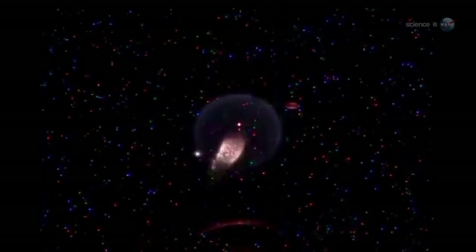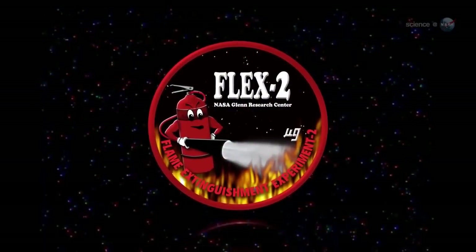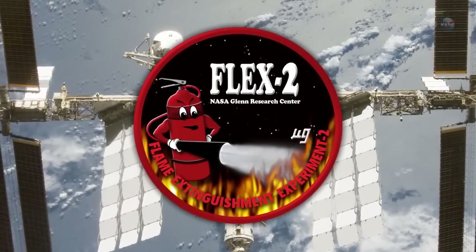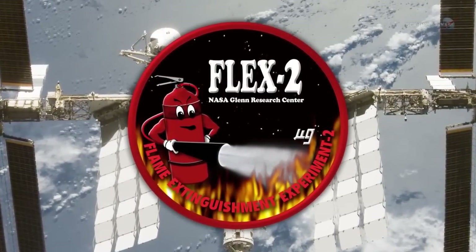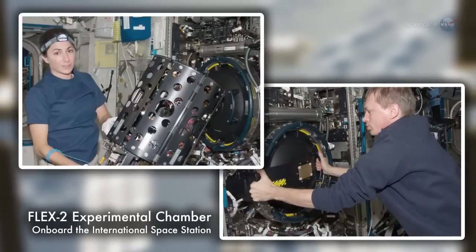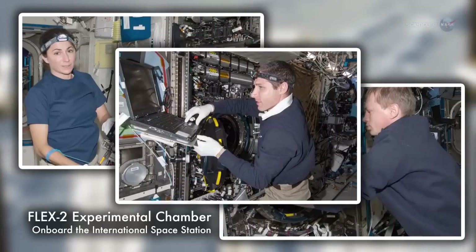Wiseman was running an experiment called FLEX-2, short for Flame Extinguishment Experiment 2. The goal of the research is to learn how fires burn in microgravity and, moreover, how to put them out. It's a basic safety issue. If fire ever breaks out onboard a spacecraft, astronauts need to be able to control it. Understanding the physics of flameballs is crucial to zero-g firefighting.